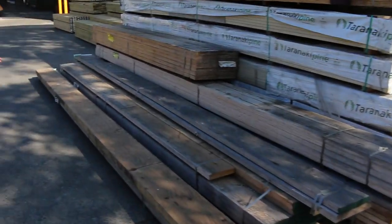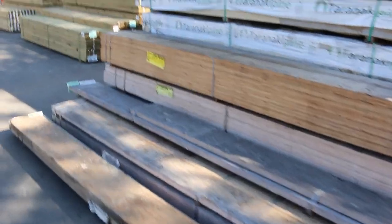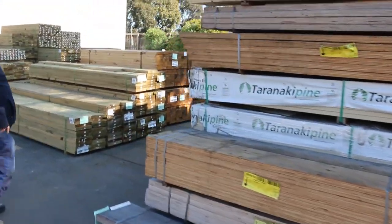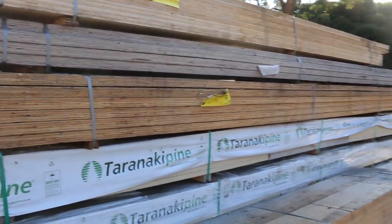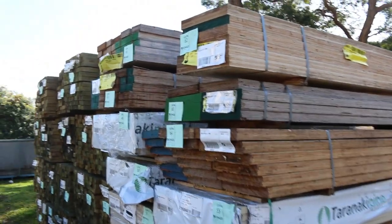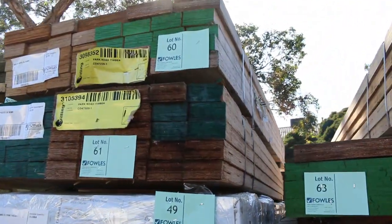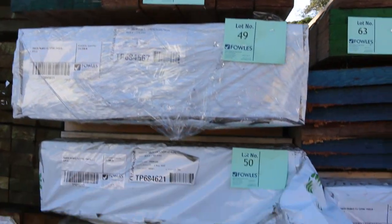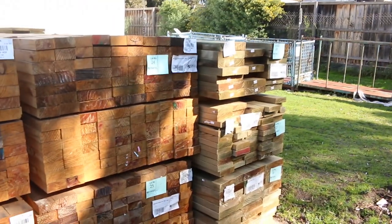We've had a good load of sorted LVL packs to clear — about 10 or 11 packs of LVLs in different lengths and sizes. They're all to clear, all unreserved, and they're up nice and early. Make sure you don't come in late or you'll miss out on some bargains. There are also packs of fascia just underneath, set-length packs of fascia, then lots of long-length and mid-range treated pine.